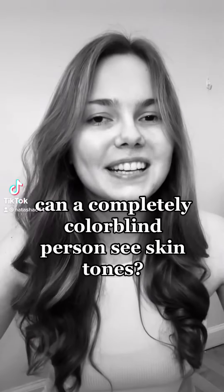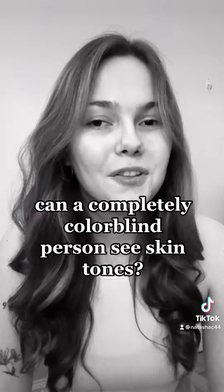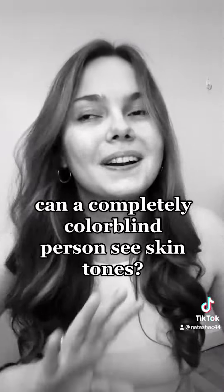So I can't see color. I am completely colorblind, and something I get asked is if I can see other people's skin tones — the answer is yes and no. I see in shades of light and dark, so I can tell that my skin is lighter, but I don't actually know what color my skin is. If you asked me to put a color name to my skin, I couldn't tell you, because I can't see it.